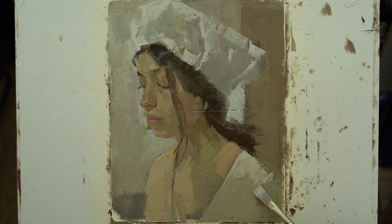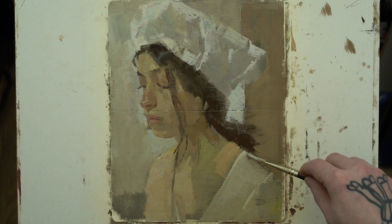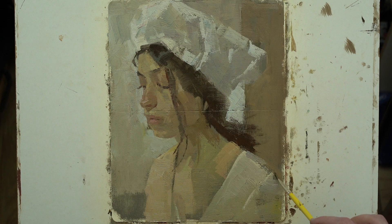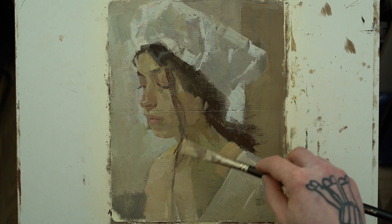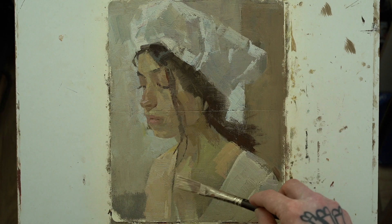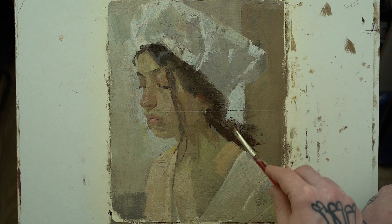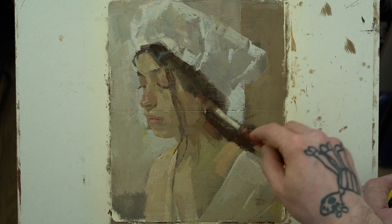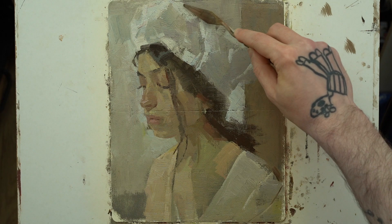Even though I revel in experimenting and doing things outside my strengths, there's always something about the fundamentals of drawing and painting that inevitably creeps in and says: watch your drawing, that's not the right value, watch your shapes, that's too sharp, watch your saturation. I always have this side of my brain reining me in, saying don't go overboard — you're still a very traditionally educated painter and you have to acknowledge that. And sometimes I wish that side would just shut up.